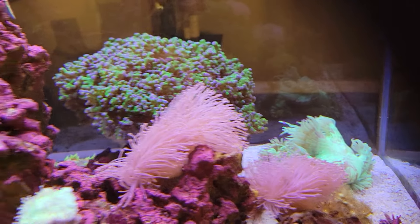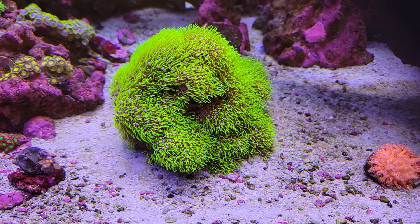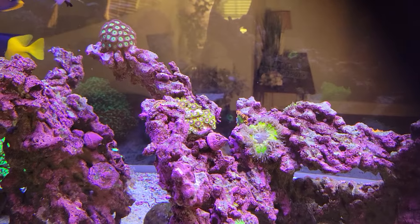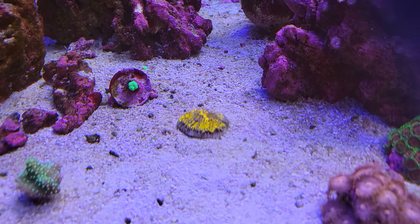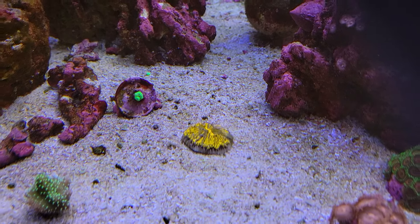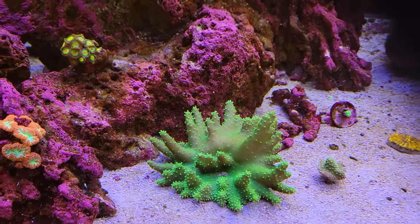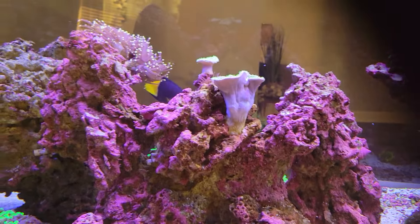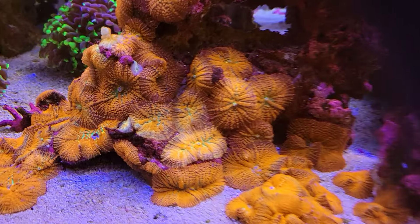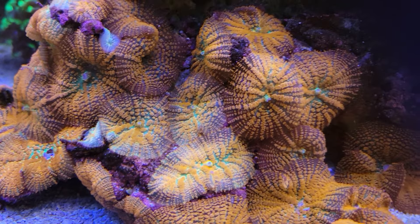Got another little pink weeping willow up here. Green star polyps — I had to trim those way back; they were growing on the sand bed, kind of bananas. Zoa garden doing okay. Got this fungi plate coral — he was doing way better. I don't know, he's not very happy lately; I think he's getting trampled on the sand bed. Just a green leather finger coral. These mushrooms have gone crazy in here with all the different colors — got that kind of green inside to them.